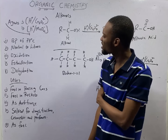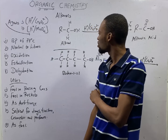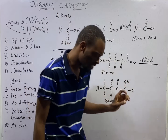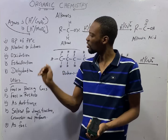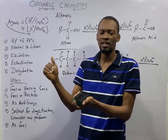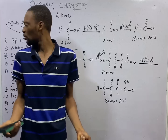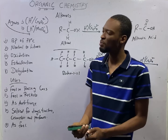The first property of alcohols is that they have a boiling point of 78 degrees Celsius. For an organic compound, this is high because the general property of organic compounds is that they have low boiling point. Despite the fact that alcohol is an organic compound, it still has a high boiling point — this is as a result of hydrogen bonds. You will be asked: organic compounds generally have low boiling point, so how come alcohols have a high boiling point? It is as a result of hydrogen bonds present.